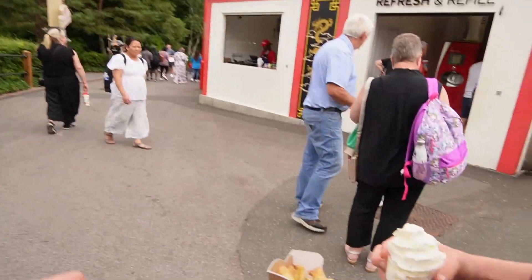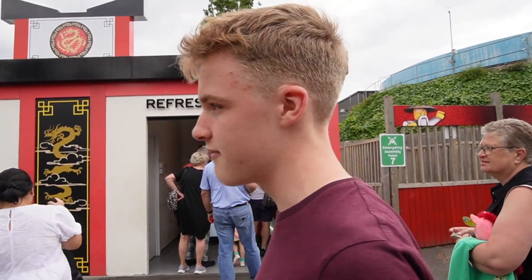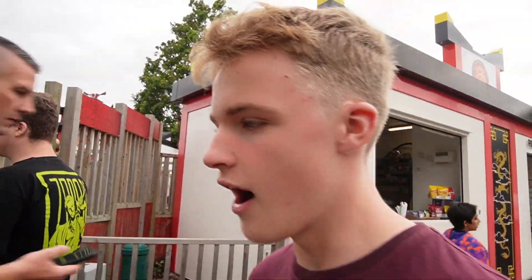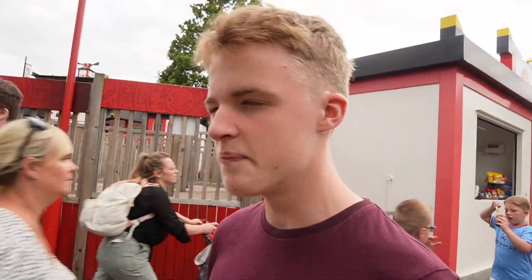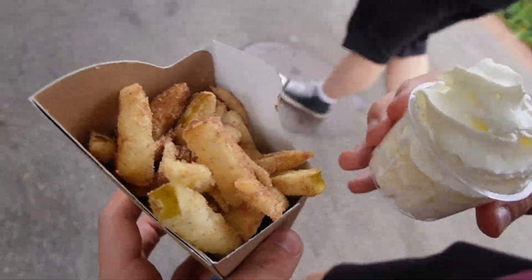Are they worth five pounds? With a Merlin discount they come in around four pounds, which makes them definitely worth it. Five pounds is a little steep for fries, but you are in a theme park and it is a very unique thing. I'd still get them if you really want to. They're only available in the food trucks, whether it's a summer thing or not I don't know, so grab them when you can — they might be gone by next year.